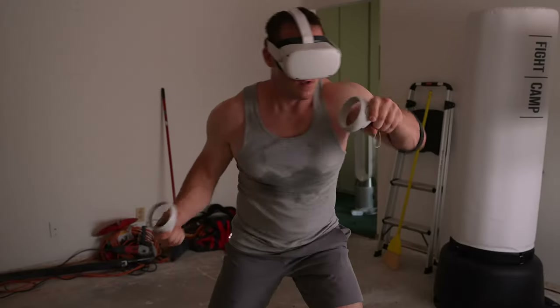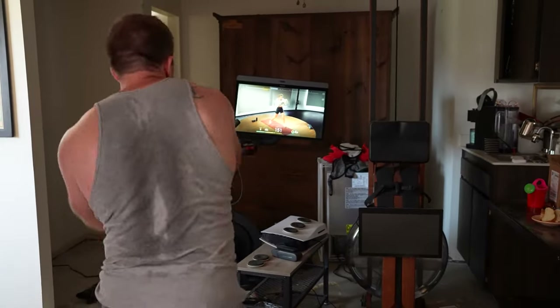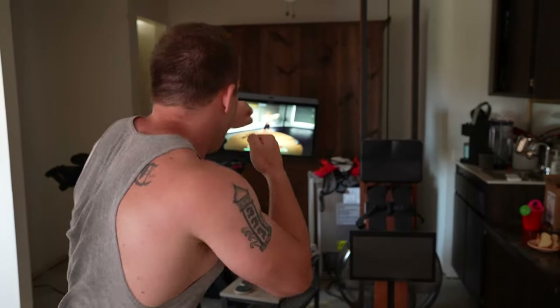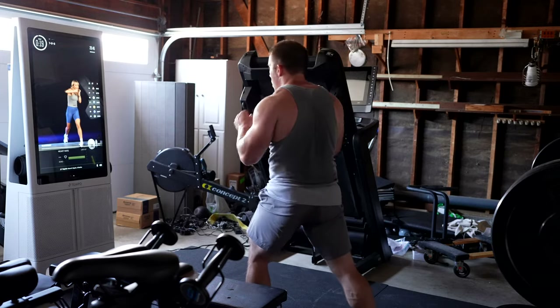From Peloton to Tempo to VR to Fight Camp, I have been testing out various home boxing workouts over the past six months to find out which one is best. Prior to this, I have never taken any boxing classes or any boxing workouts, and to be honest, I wasn't really sure if I was even going to like it. But when Peloton released their boxing workout category, I took my first session with Kendall Toole, and I've been hooked ever since. There is just some sort of satisfaction that I get from throwing punches and learning new combos that I really haven't found doing anything else.